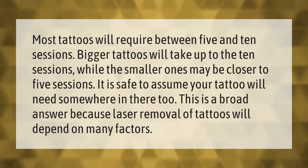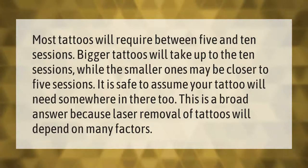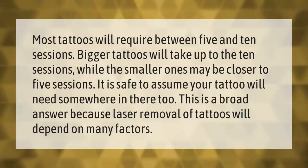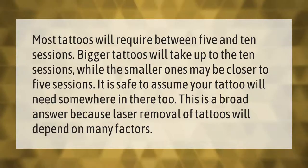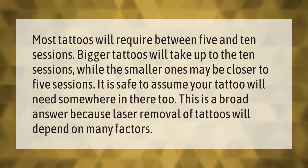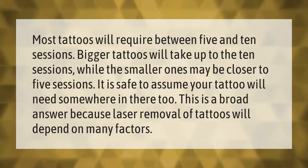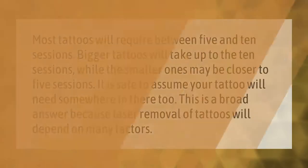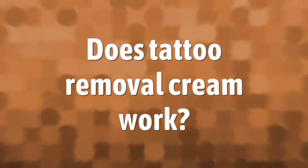Most tattoos will require between 5 and 10 sessions. Bigger tattoos will take up to 10 sessions, while smaller ones may be closer to 5 sessions. This is a broad answer because laser removal of tattoos will depend on many factors.